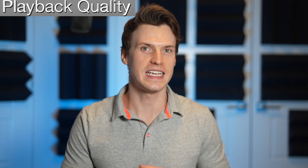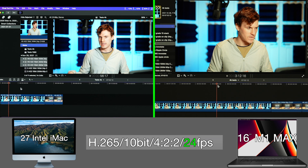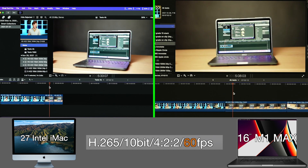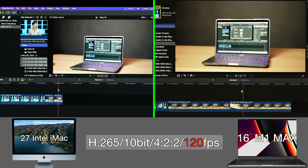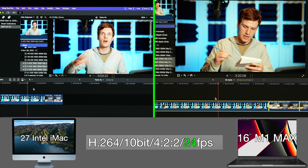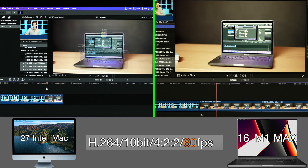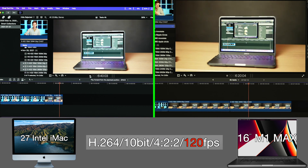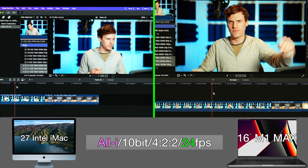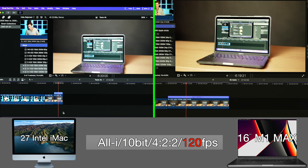First test is playback quality in a 4K timeline with 4K footage. Both the M1 Max and the iMac have no issues playing back H.265 video at 24fps, 60, and 120fps with zero dropped frames. Next codec is H.264, which is less compressed. Both Macs play back 24fps just fine, but the iMac drops frames after a couple seconds for 60fps and after only a second for 120fps, with the M1 Max having no trouble playing both. For the least compressed codec, all-intra, all frame rates play smoothly for both the M1 Max and iMac.